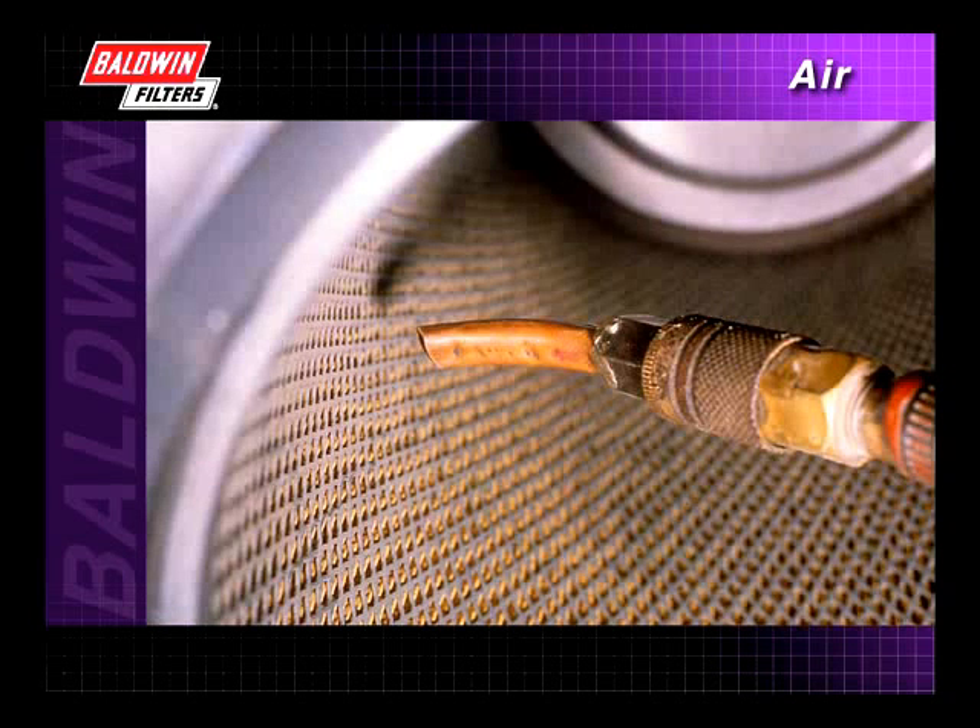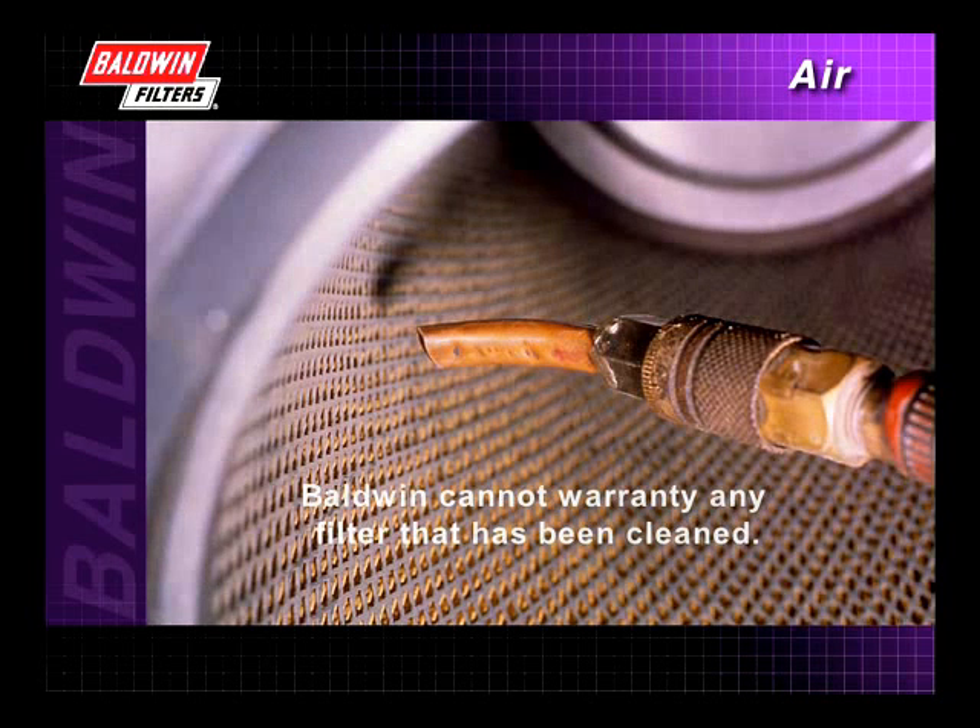Baldwin has no control over any such procedure, including washing. As a result, Baldwin cannot warranty any filter that has been cleaned.